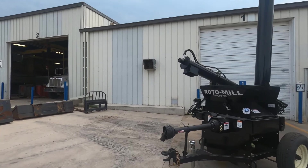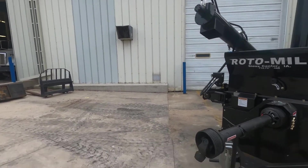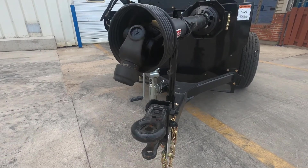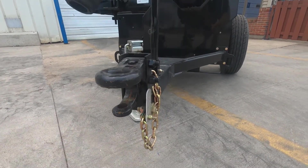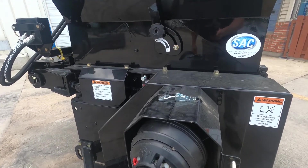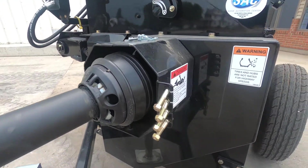Welcome to this product spotlight. Today we're looking at a Roto-Mill roller mill — this is the Model 24 trailer mill. It has 24-inch diameter by 16-inch long chill cast rolls.